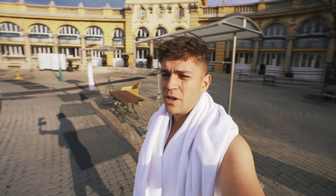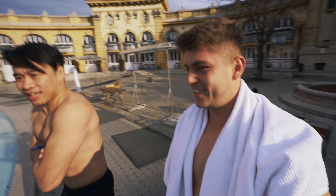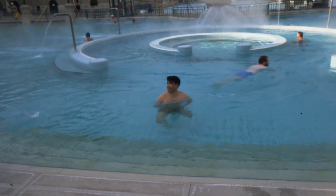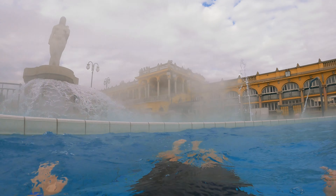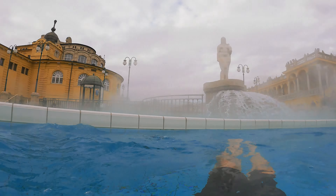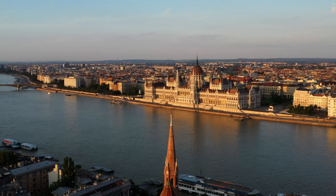So we arrived at the second thermal baths here in Budapest. These ones are called Széchenyi — I hope I pronounced it correctly — and these ones are actually the biggest in Budapest. It's damn cold outside, so let's go inside. It's pretty good actually inside because it's so warm, but once you get out of the pool it's freaking cold.